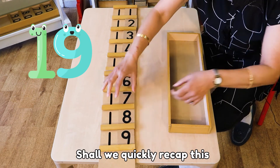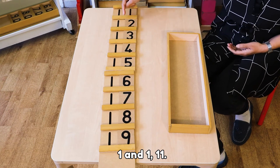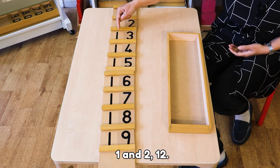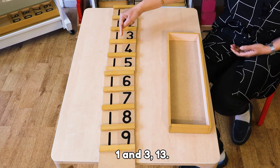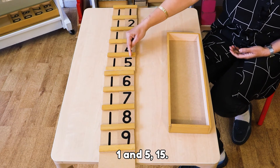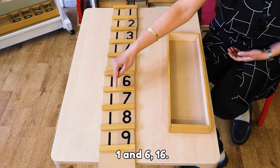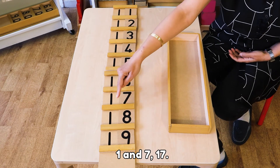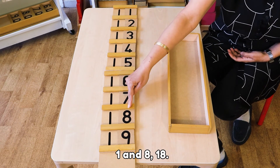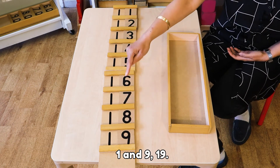So let's quickly recap. 1 and 1: 11. 1 and 2: 12. 1 and 3: 13. 1 and 4: 14. 1 and 5: 15. 1 and 6: 16. 1 and 7: 17. 1 and 8: 18. 1 and 9: 19.